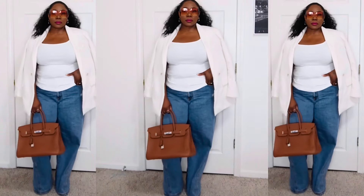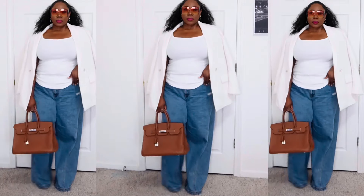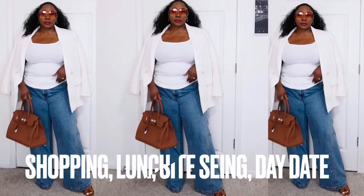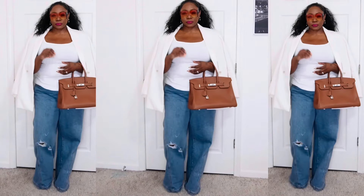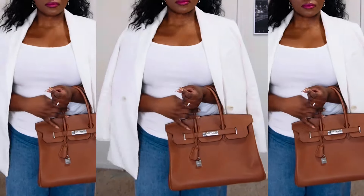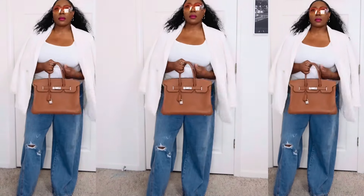I'm wearing my Hermes Oran dupe sandals — they're Steve Madden. This is the definition of high-low: the outfit is very affordable and the bag is very high-end. I love to mix the highs and the lows and elevate simple, easy outfits. I'm wearing oversized clear brown sunglasses — perfect for indoor and outdoor. This is a great outfit for shopping or grabbing lunch. If I had to pick one outfit formula to wear every day, this would be it. It works for every body shape — plus size, small, curvy, everything.